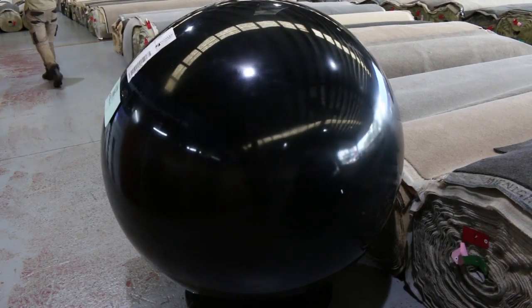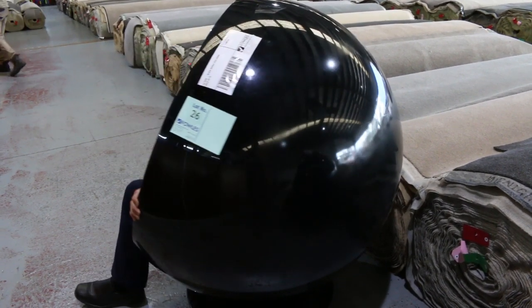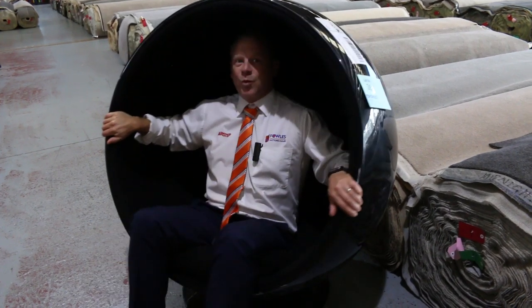Hi, I'm Liam from Fowles and welcome to the Home Renovators Auction Preview for Wednesday the 12th of February 2020 at 10am.